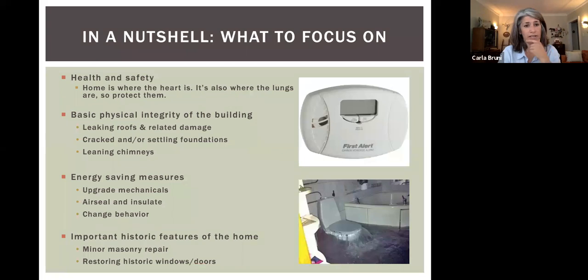There are a lot of gases in our homes — radon, carbon monoxide — all kinds of things produced through our mechanical systems that can get trapped. First, worry about health and safety. After that, the basic physical integrity of your building. Everybody wants to redo their kitchen first because it's fun, but really prioritize health and safety and basic physical integrity first. A leaking roof bleeds into health and safety too. Always look for things like settling and cracked foundations, and leaning chimneys.